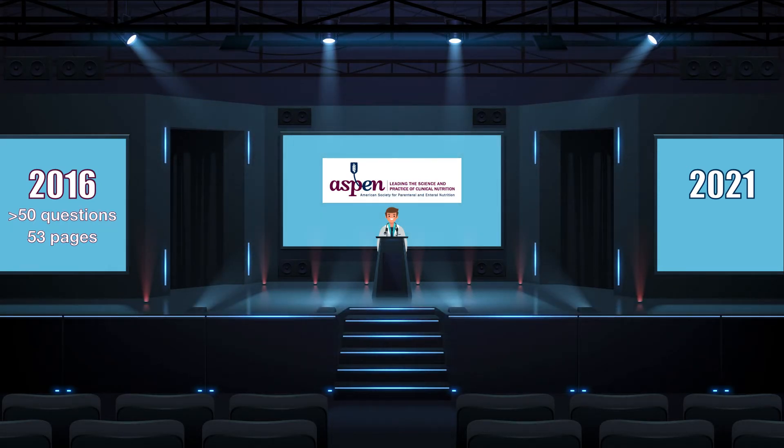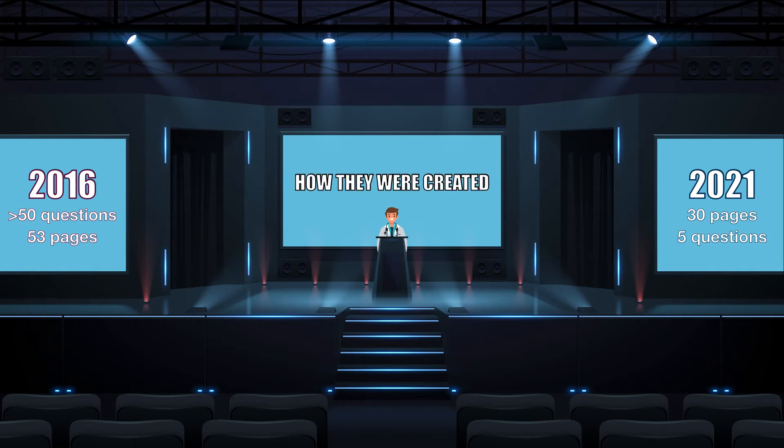When you first open the 2021 Guidelines, you may feel a little underwhelmed because it's only 30 pages long and answers a much more narrow set of 5 questions. You may be wondering why ASPEN answered so many fewer questions this time. Thankfully, the answer to that question is stated explicitly in the paper — that brings us to the first major difference in the new guidelines: how they were created.